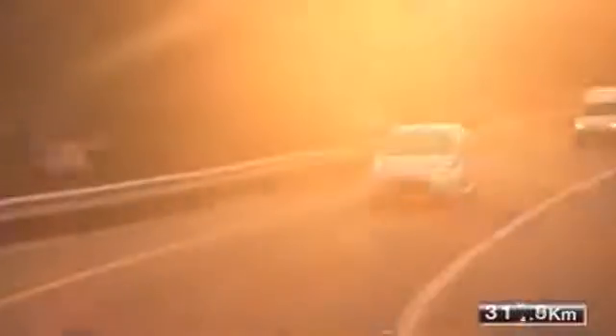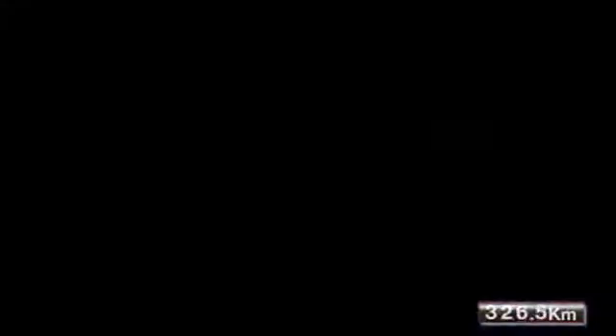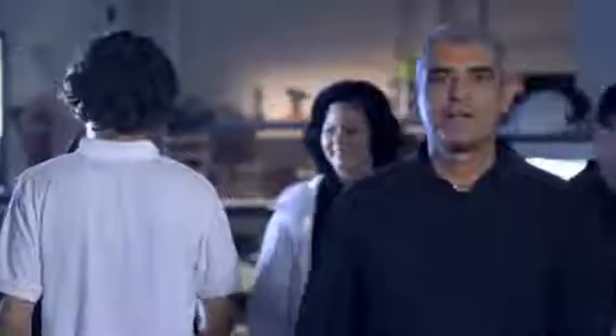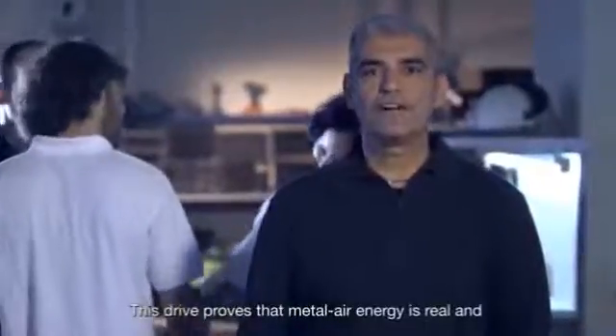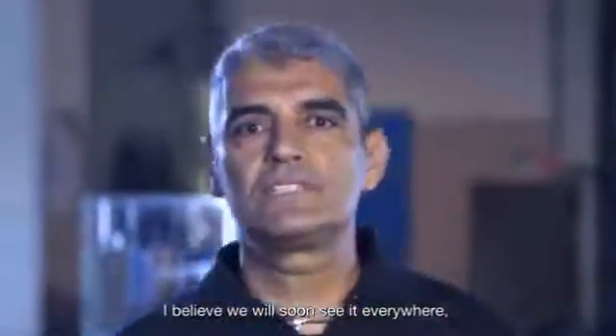Finergy's technology enables fully electric vehicles to travel without range limitation, refilling water every few hundred kilometers. This drive proves that metal air energy is real and closer to commercial use than ever. We will soon see it everywhere.